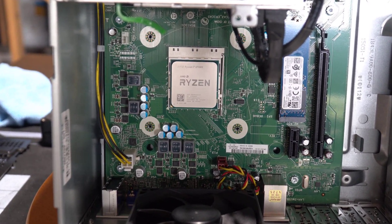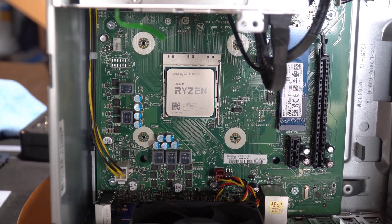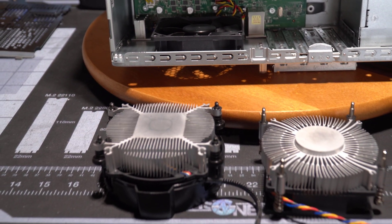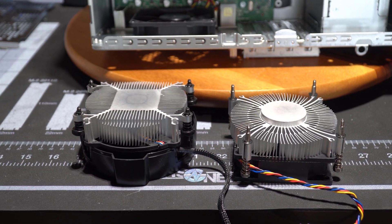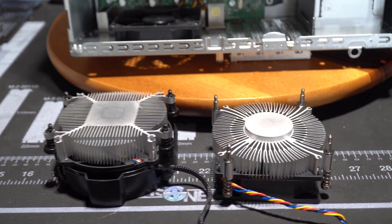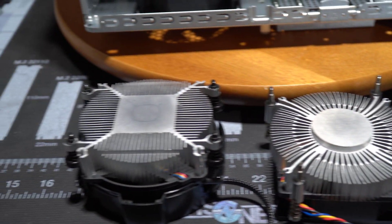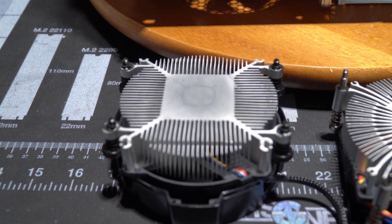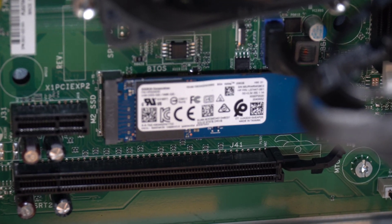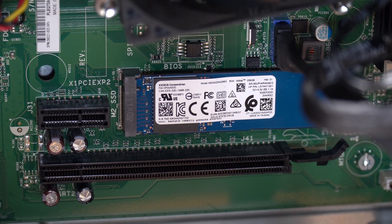The most valuable part of this system by far is the Ryzen 7 5700G APU, which will be worth about $360 at retail and even more on the scalping market right now — but don't buy it from scalpers. The stock CPU cooler is tiny; next to an AMD Wraith Stealth low-end stock cooler it looks inadequate. The stock M.2 SSD is a Kioxia BG4, commonly used in OEM systems.